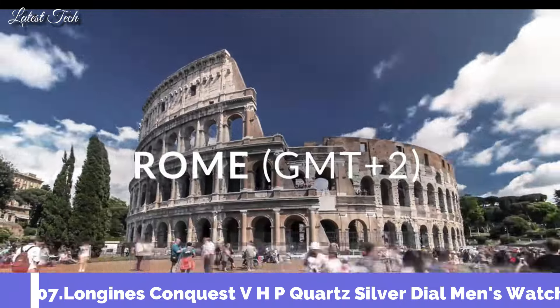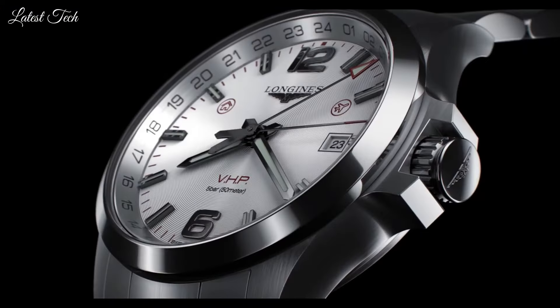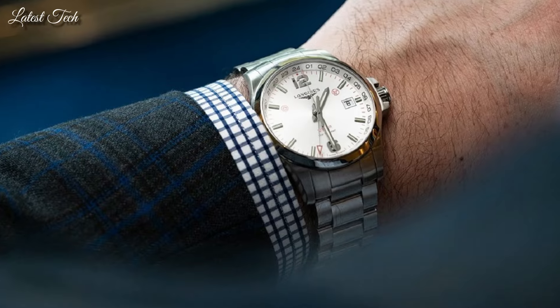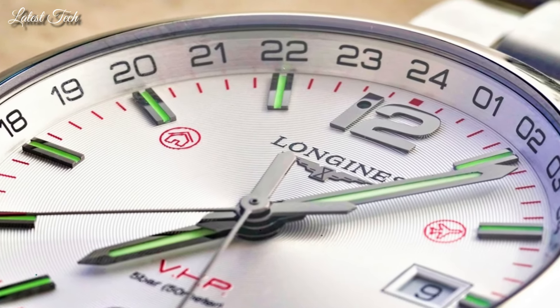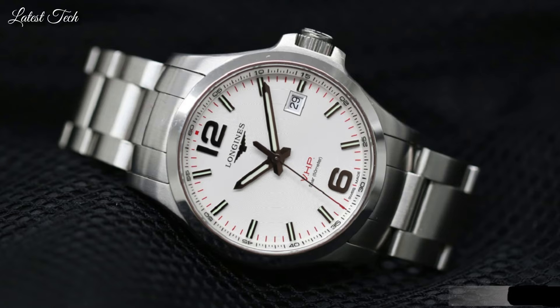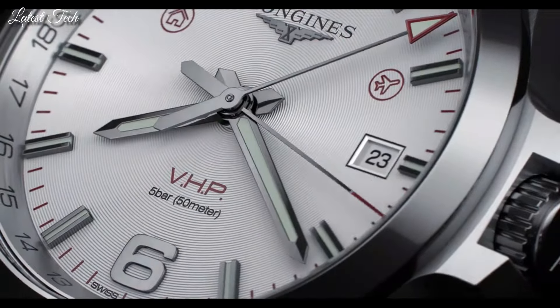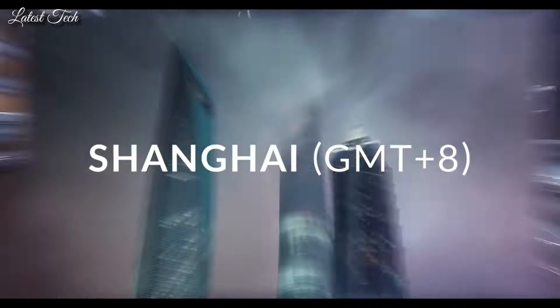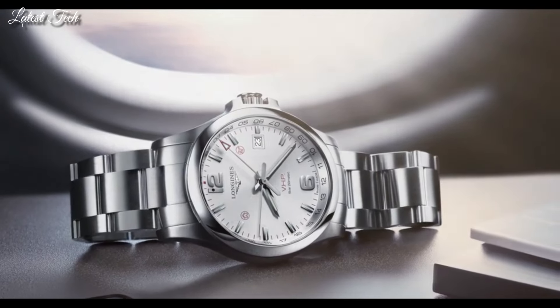Number 7: Longines Conquest VHP Quartz Silver Dial Men's Watch. Stainless steel case with a stainless steel bracelet, fixed stainless steel bezel. Silver dial with luminous silver-tone hands and index hour markers; Arabic numerals mark the 6 and 12 o'clock positions. Analog quartz movement, scratch-resistant sapphire crystal, 43mm case, 22mm band width, water resistant at 50m/165ft. Functions: perpetual calendar, date, hour, minute, second, battery EOL indicator, shock resistant, magnetic resistant. Casual watch style, Swiss Made.